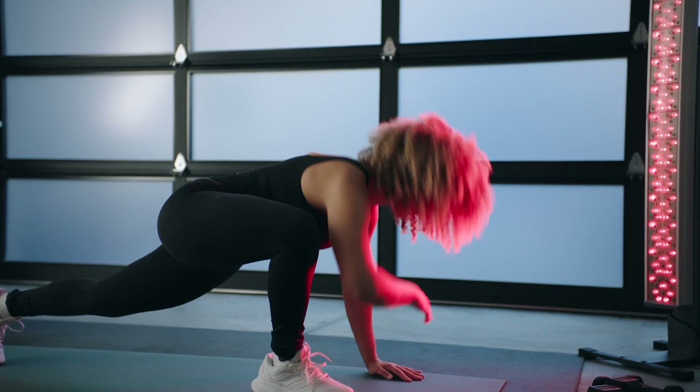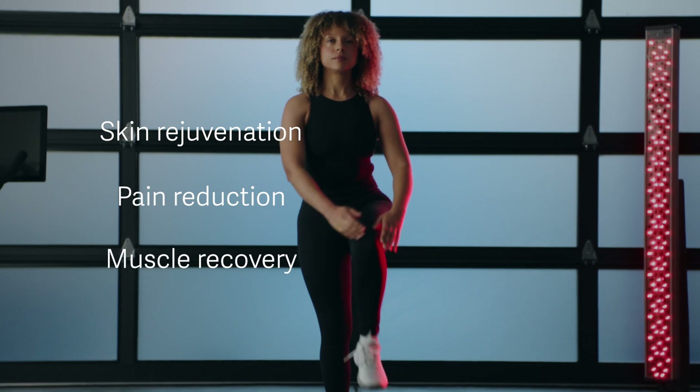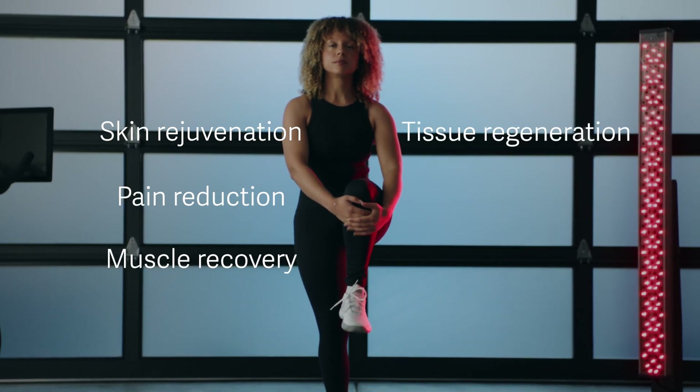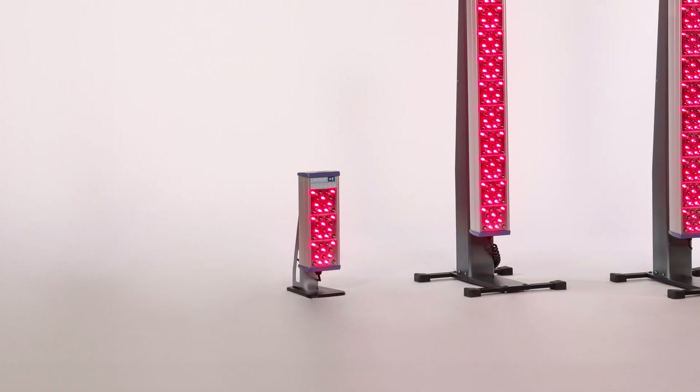Treat yourself to a wide range of benefits like skin rejuvenation, pain reduction, muscle recovery, tissue regeneration, mood improvement, better sleep, and much more.